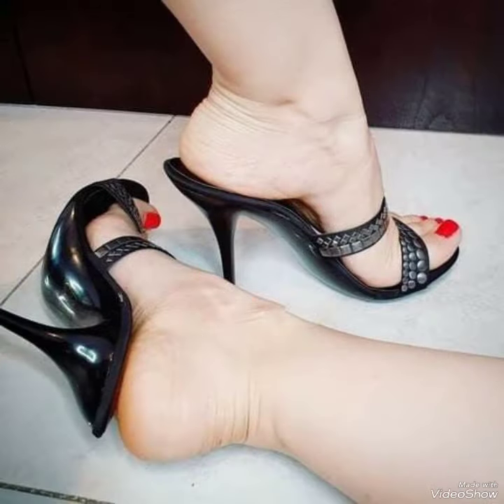Today I am going to share with you a decent and amazing collection of high heel mules for those ladies who want to look stylish, gorgeous and fabulous.